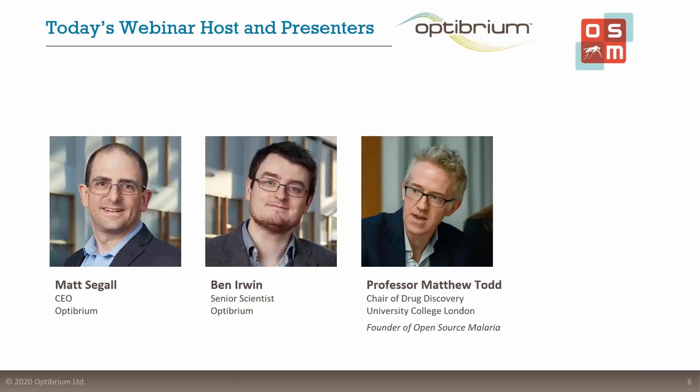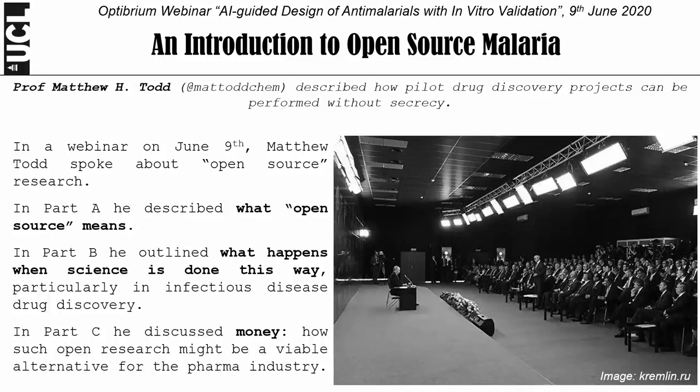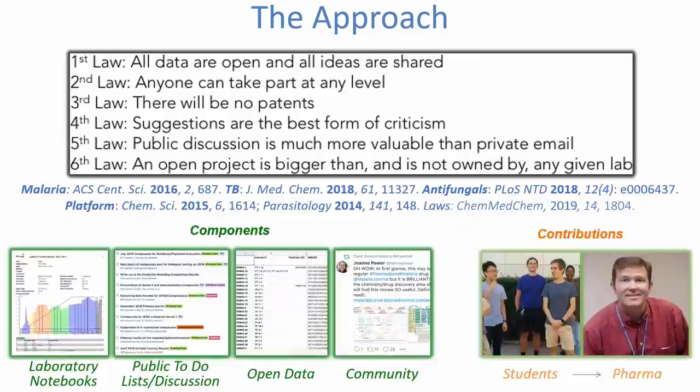Great, thank you so much Matt, and thanks for the invitation to come along and address this webinar. This whole project has been a really fascinating journey. My job today is just to give you a little bit of background as to the nature of open source malaria and how it works. I'll talk a little bit about what open source means, and then what happens when you do science like this, and then very briefly at the end I'll talk about how drug discovery can operate without secrecy.